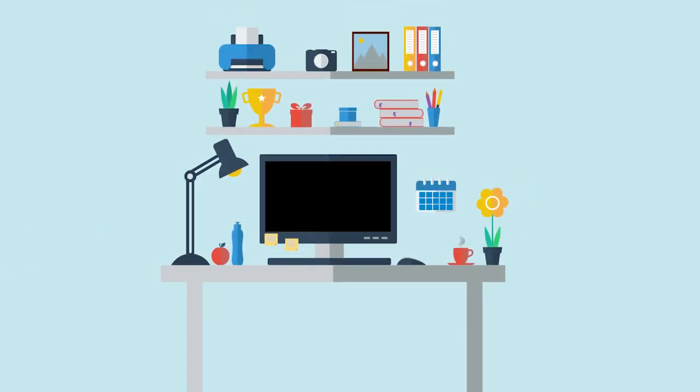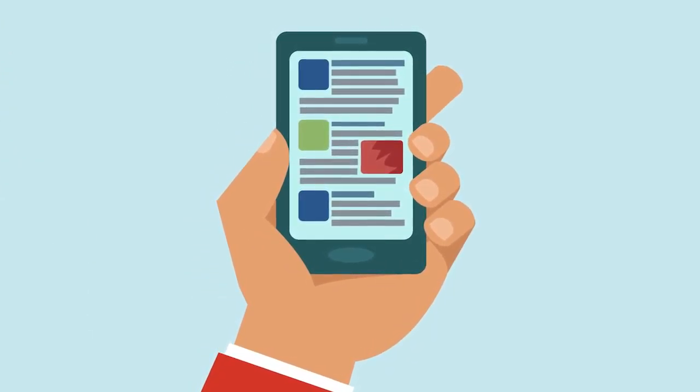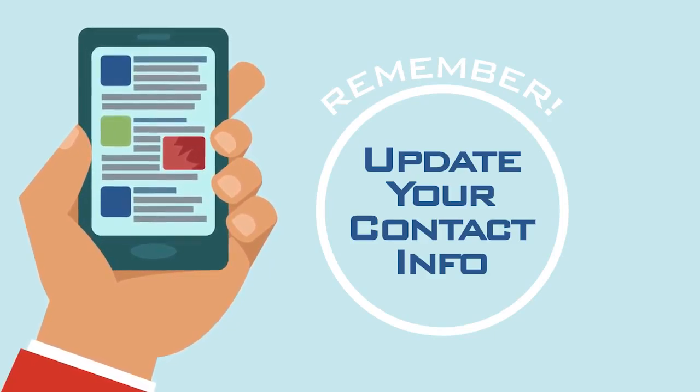During an unplanned outage, we're committed to keeping you informed. Please check your email, our website, or social media accounts for updates. Remember to keep your contact information current so we can reach you.